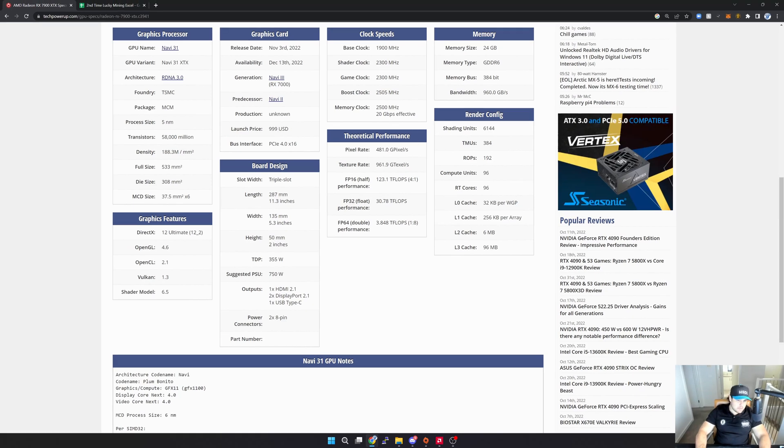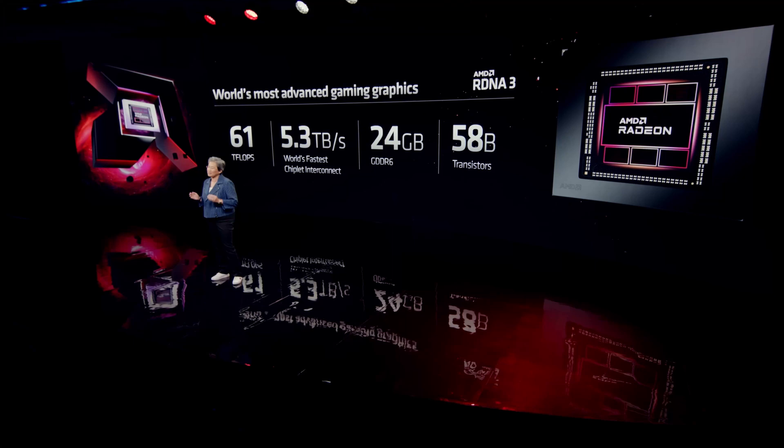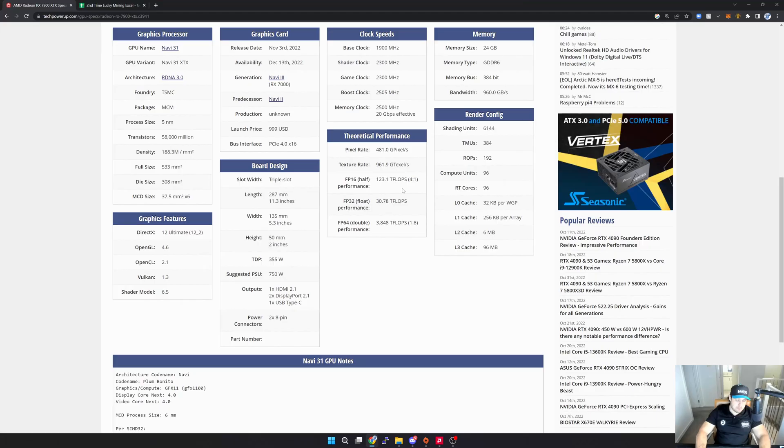Clock speeds are actually a little bit less than the 6900 XT, which is quite interesting, but I don't see that as a massive problem. Now the theoretical compute performance — I do think there's something slightly off with Tech Power Up's statistics. As far as I understand this GPU is about 60 teraflops, which is what I saw in the AMD presentation. Most importantly looking at the memory, we've got the 384-bit bus and 960 gigabytes per second of memory bandwidth — a massive jump compared to previous cards.